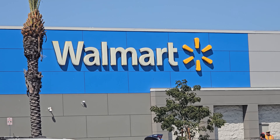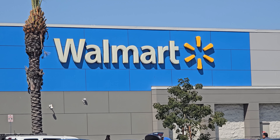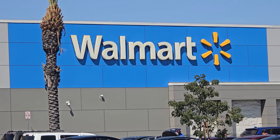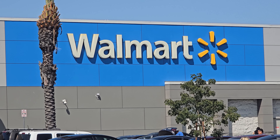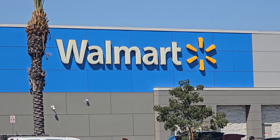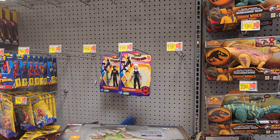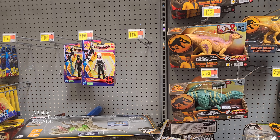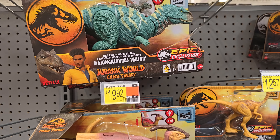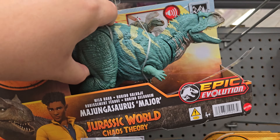First up on the tour is Walmart here in Southgate. I like this Walmart — they tend to have a consistent stock and they don't have that dreaded glass. I'm not expecting to find anything new at Walmart or Target, just want to see what's on sale and what's different. I wanted to film in the Imaginext section but there's a parent yelling like crazy, so I'm gonna do that next. Right now we're starting off with the Mattel stuff.